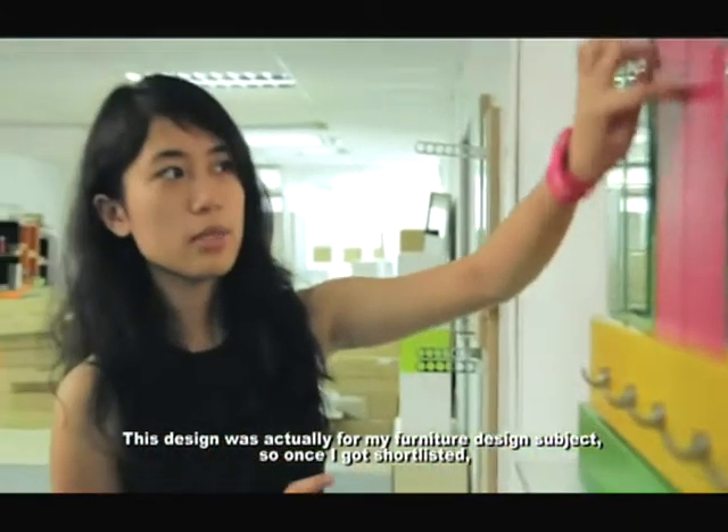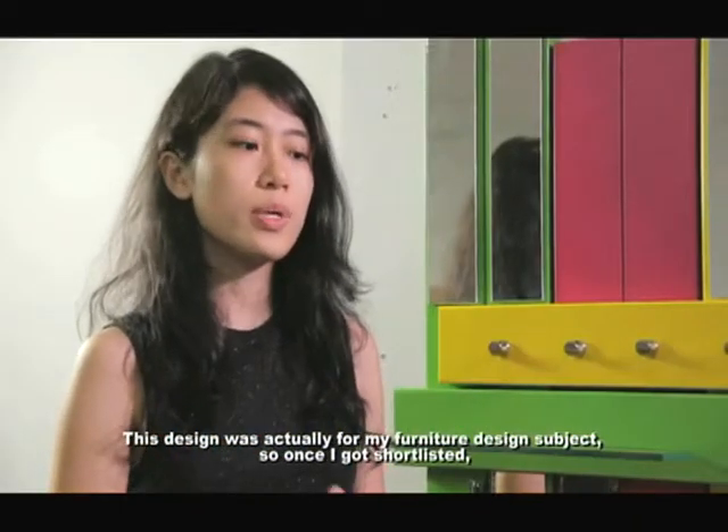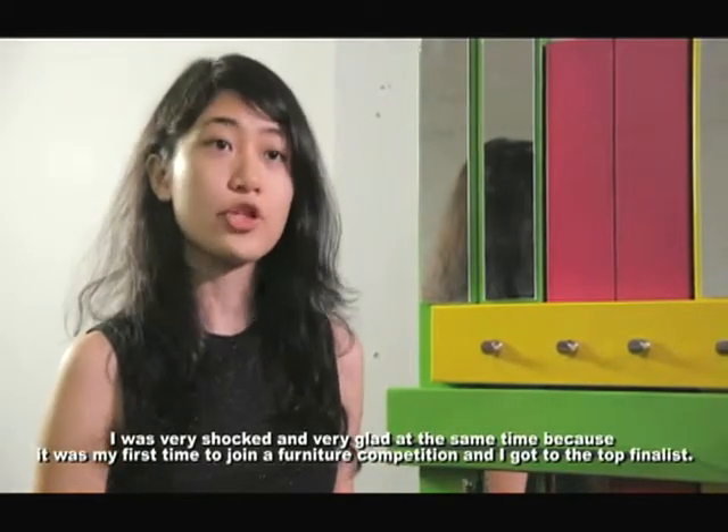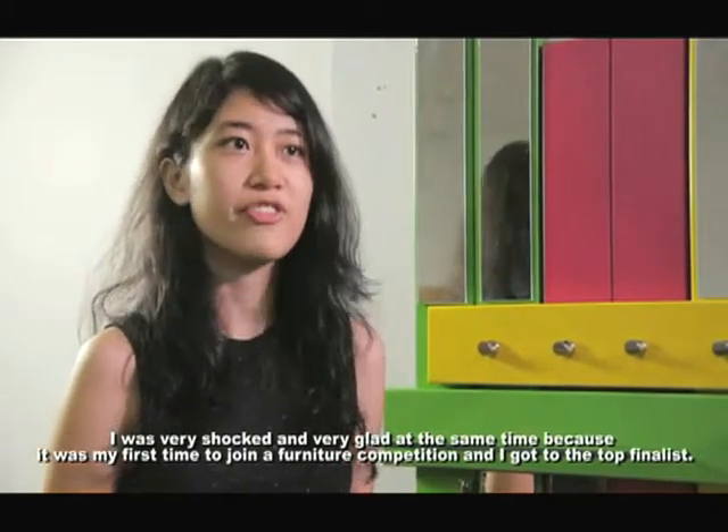This design was actually for my furniture design subject. Once I got shortlisted, I was very shocked and very glad at the same time, because it was my first time to join a furniture competition and I got to the top final.